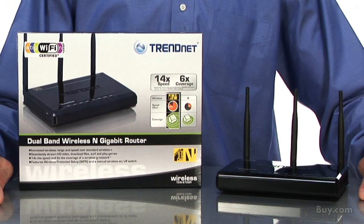Hi, I'm Zach, Director of Global Marketing for TrendNet. Today I'm presenting our 300 megabit per second dual band wireless and gigabit router, model TEW672GR.